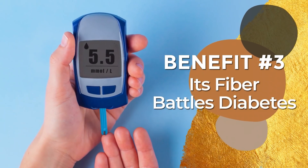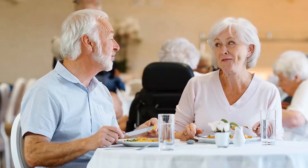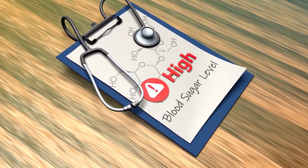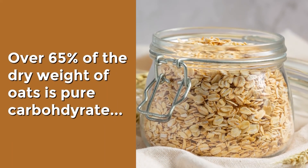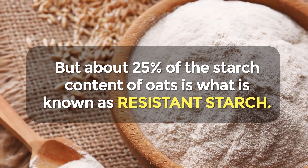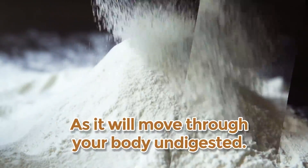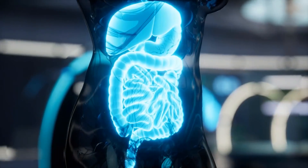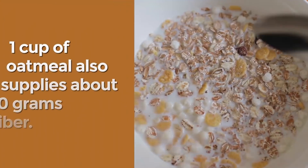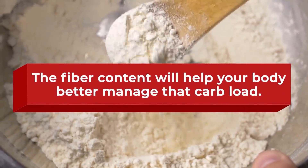Benefit number 3: Its fiber battles diabetes. One cup of oatmeal can contain about 50 grams of carbohydrates. When a meal is low in fiber and high in carbohydrates, that food is broken down very quickly, and it can cause a dangerous spike in blood sugar. Over 65% of the dry weight of oats is pure carbohydrate, and 85% of those carbs are in the form of starch. But about 25% of the starch content of oats is what is known as resistant starch, which acts much like fiber as it moves through your body undigested. Resistant starch has been shown to aid digestion and can even help reduce blood sugar levels. One cup of oatmeal also supplies about 10 grams of fiber, which will help your body better manage that carb load.